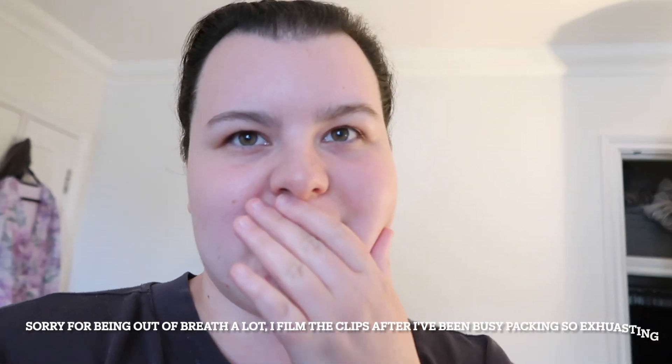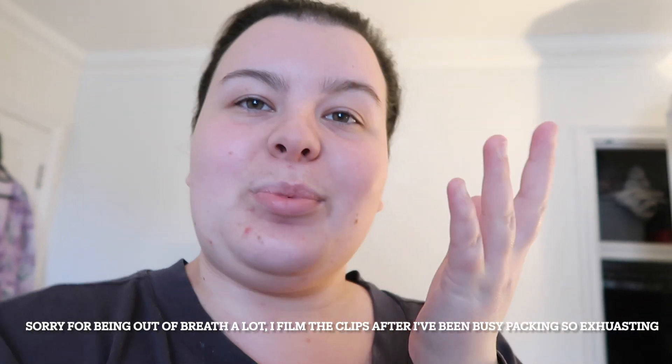Hi guys and welcome to another moving vlog. This one is my last moving vlog before I move out. It's Saturday, like the 29th of June, and I move out in 10 days. Everything is starting to feel real now and I'm just going to show you what I've been doing for the past 20 minutes.